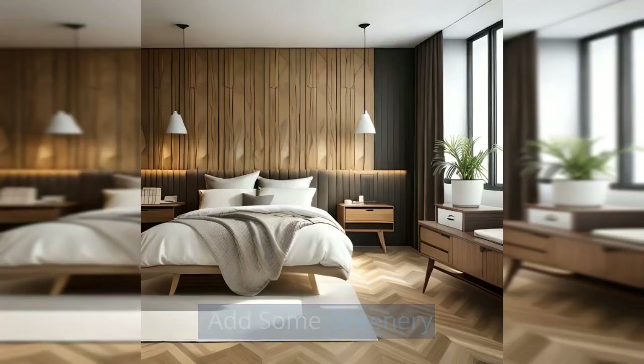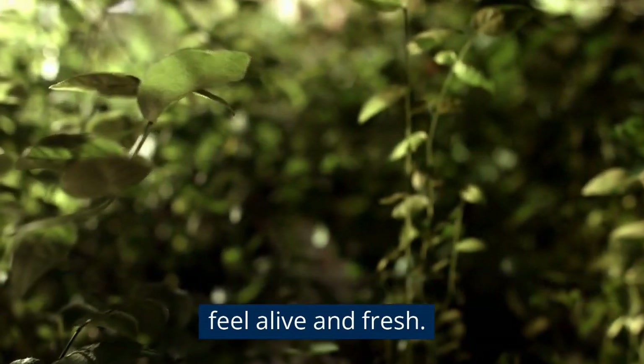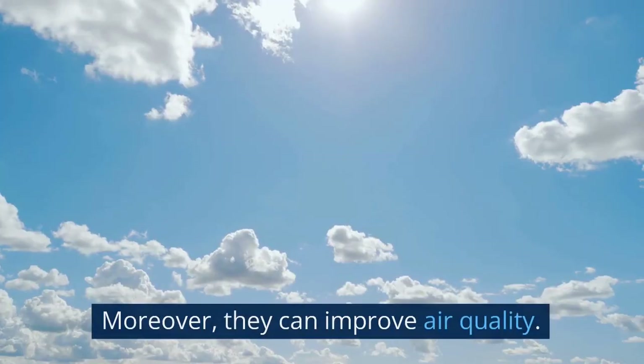Add some greenery. Adding some greenery to the bedroom can make it feel alive and fresh. Moreover, plants can improve air quality.